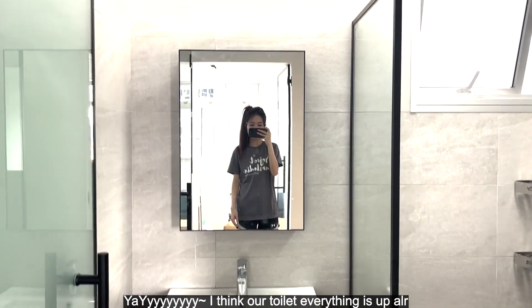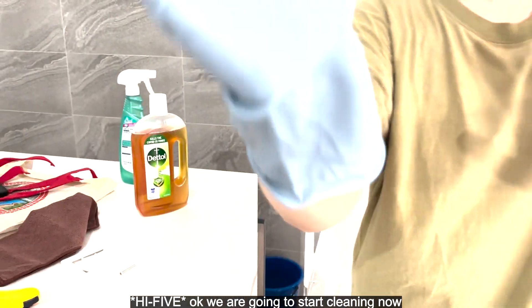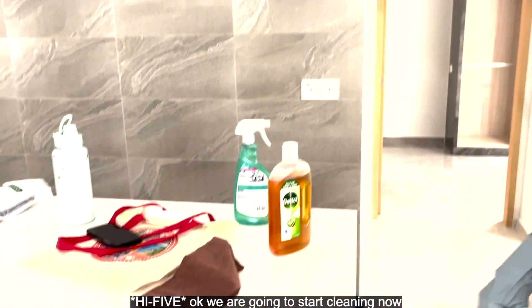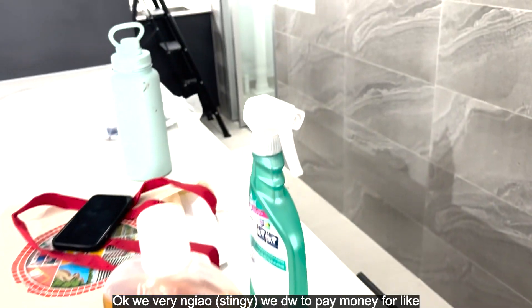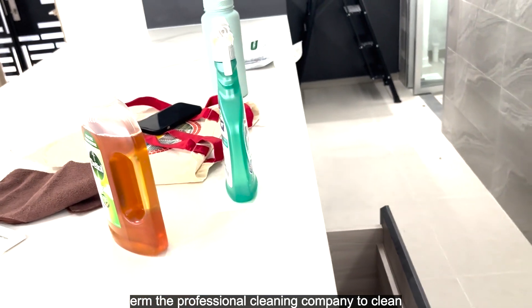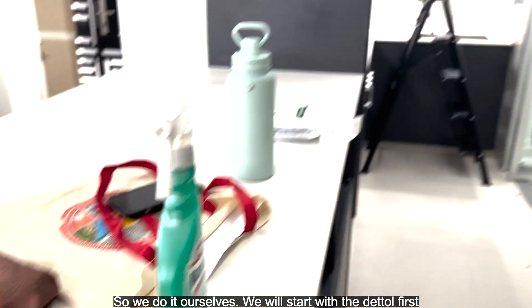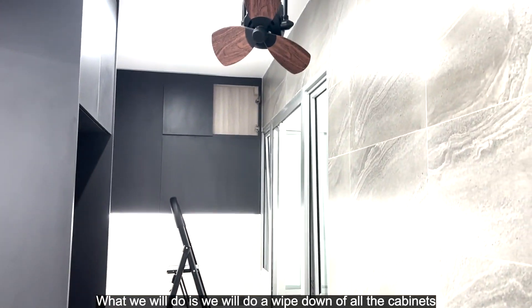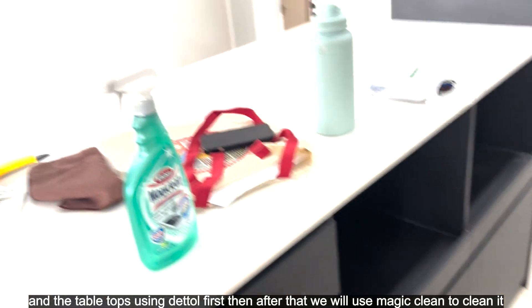Our toilet is all set up already. We're going to start cleaning now — starting with the kitchen. We don't want to pay money for a professional cleaning company, so we'll do it ourselves. We'll start with a wipe-down of all the cabinets and tabletop using Dettol first.